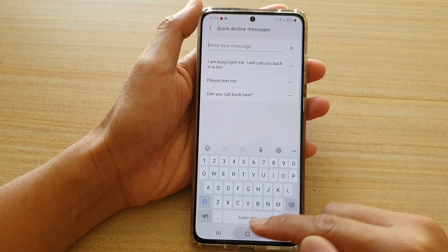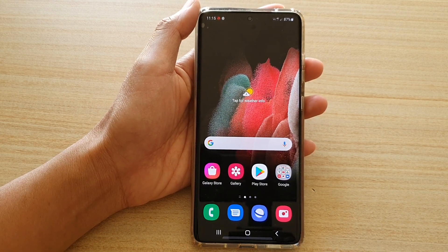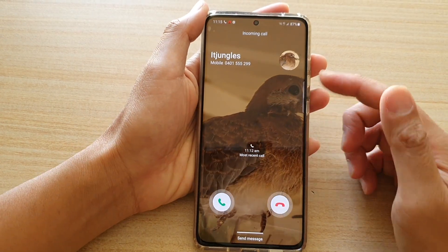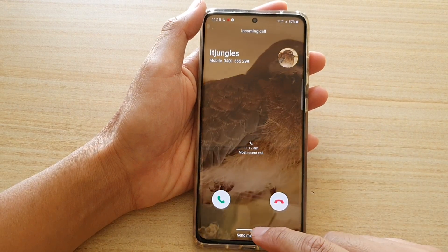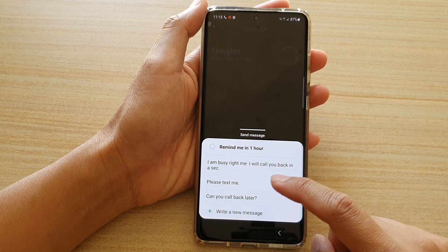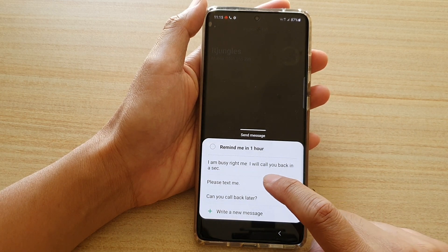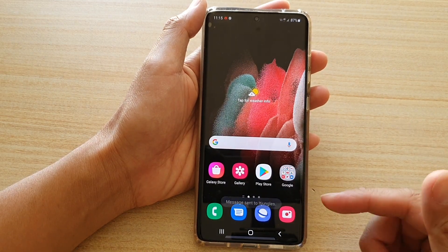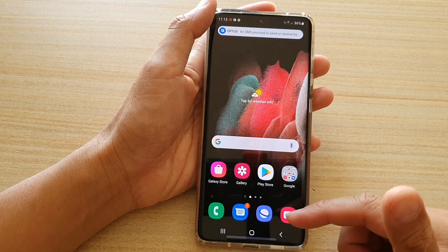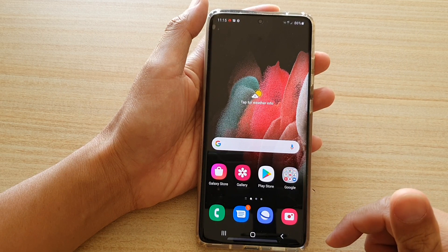To do so, first tap on the home key to go back to the home screen. When you receive an incoming call on your device, tap on the send message option right here, then tap on the text message to perform a quick decline — for example, 'text me please' or 'I'll call back later.' As soon as you tap on the quick decline text message, it will immediately end the call and send the text message.